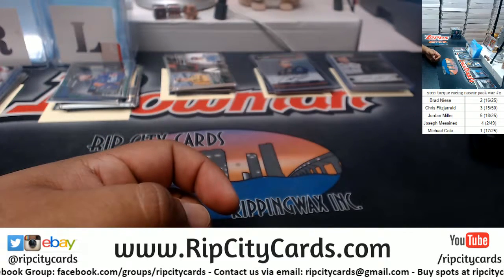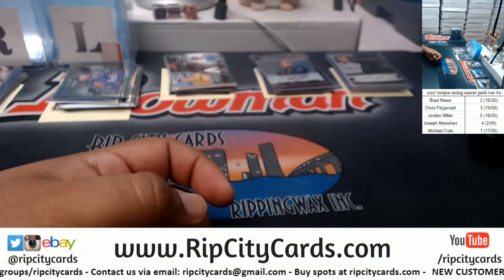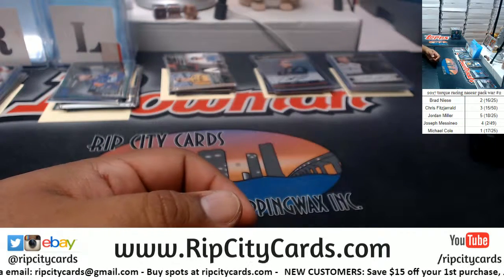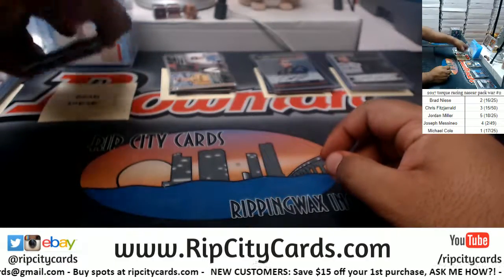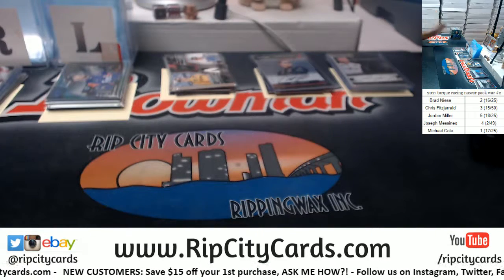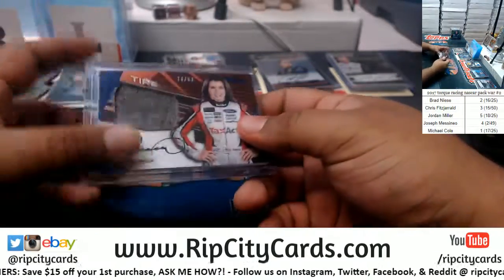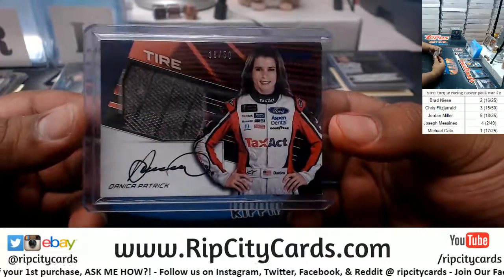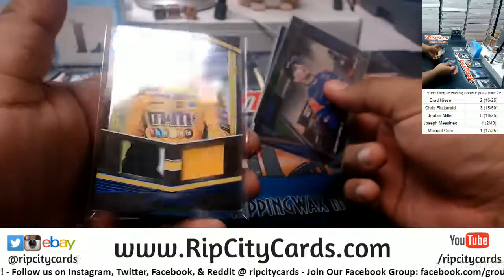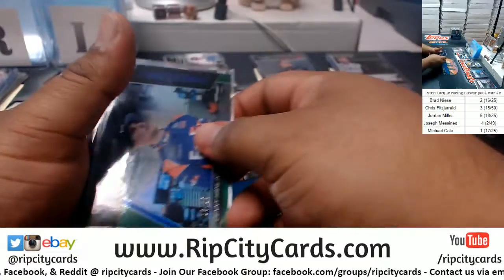Winner, winner, chicken dinner! My math is not the greatest, but 16 plus 25 is 41, and that beats everything. Congratulations to Brad — you won! Quick recap: Fitz has a Danica Patrick 18 of 50. Brad's hit was the Kyle Busch 2 of 99, but the card that won it for him was the Denny Hamlin 16 of 25. For Jordan, a Dual Relic 18 of 25 — David Reagan and Landon Cassell.